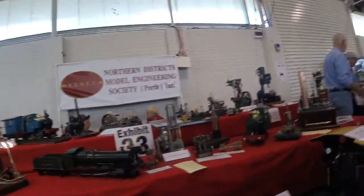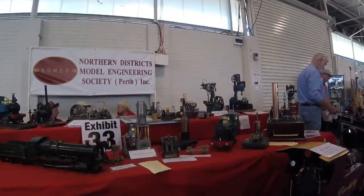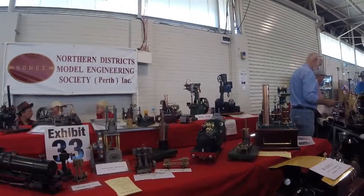It's open one Sunday a month — the Sunday eludes me — but there will be a link in the comments below.